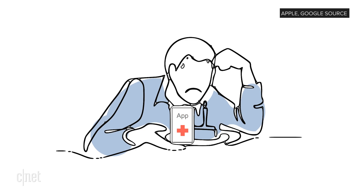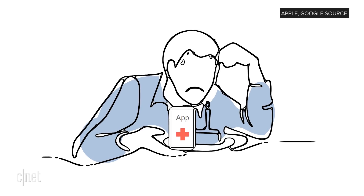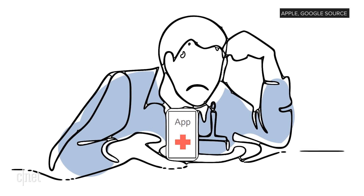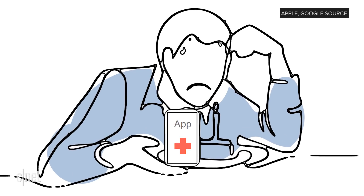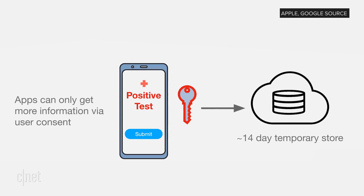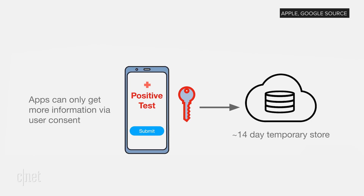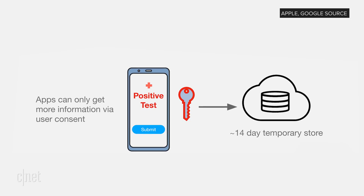Bob tests positive for COVID-19. He downloads an app from a public health authority, and the app requires a doctor to indicate that he has indeed tested positive. With Bob's permission — because this is all in Bob's power — he sends a warning to any phone he came in contact with over the past 14 days.